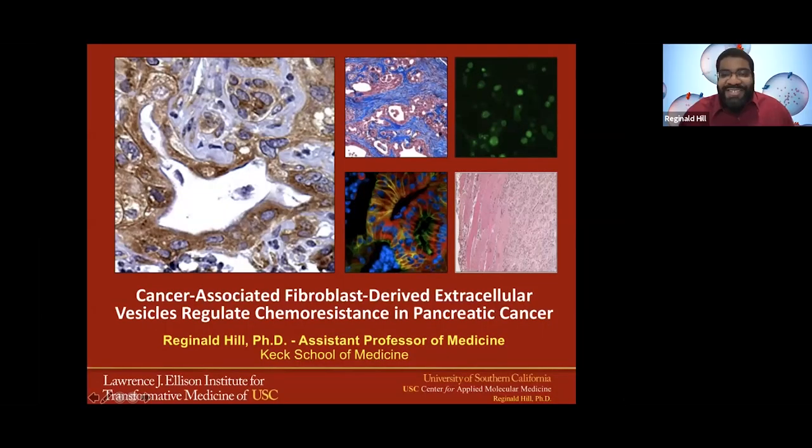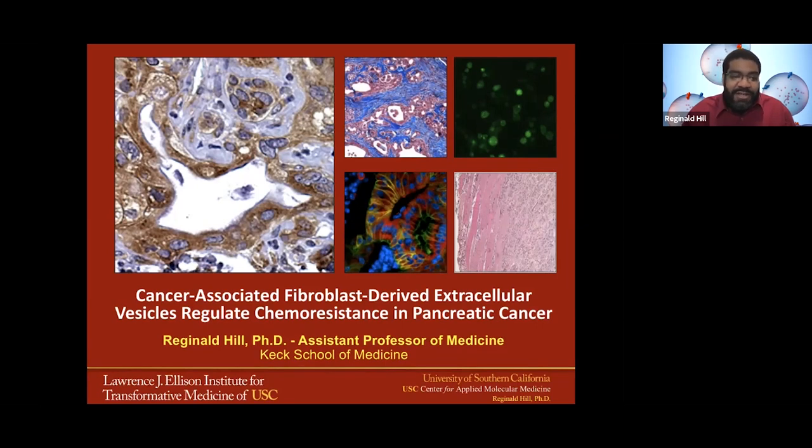Thank you very much. It's an honor for the organizers to have chosen me to give a talk. I'm very excited to share my work and to see so many old friends from Notre Dame and other places today. So today I'm going to talk about our story, which is really looking at the role of cancer-associated fibroblast-derived exosomes and how they regulate chemoresistance in pancreatic cancer.